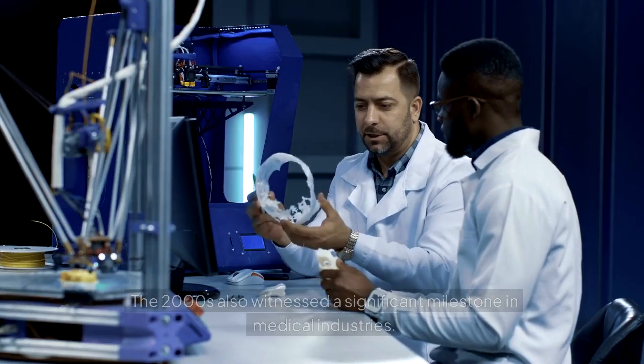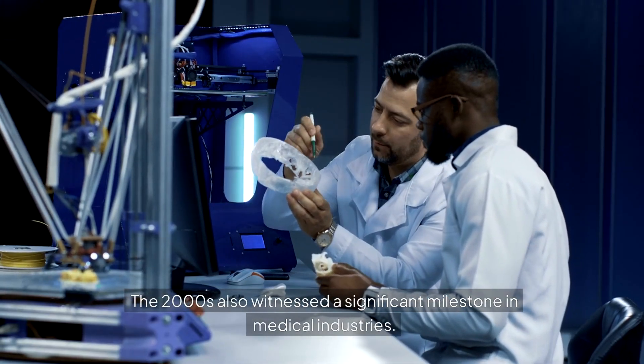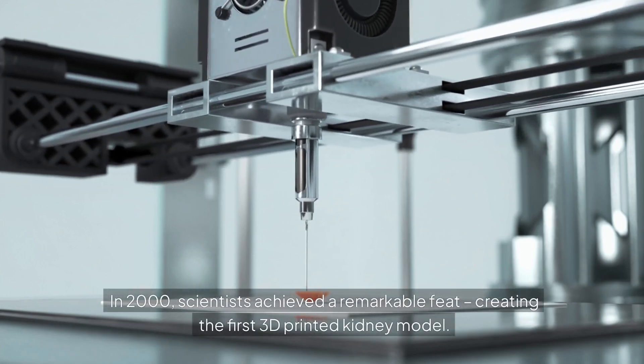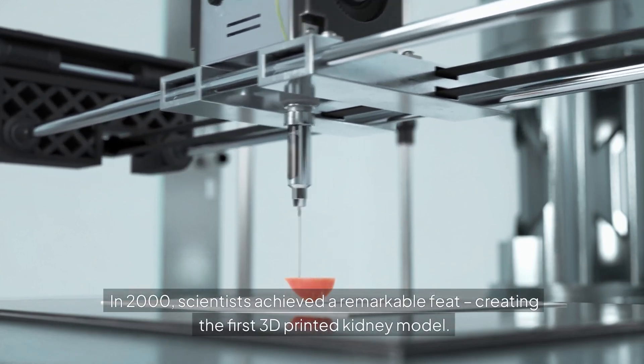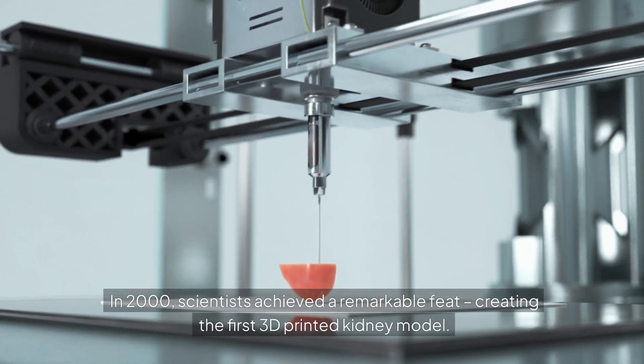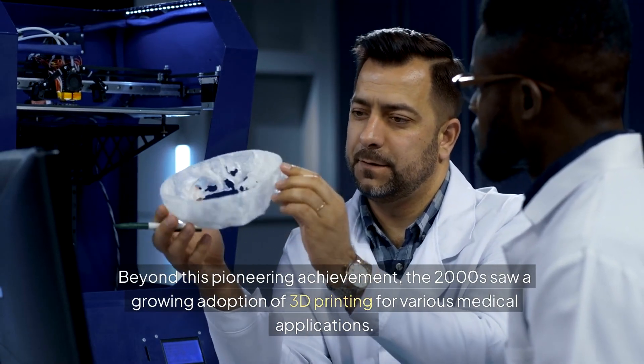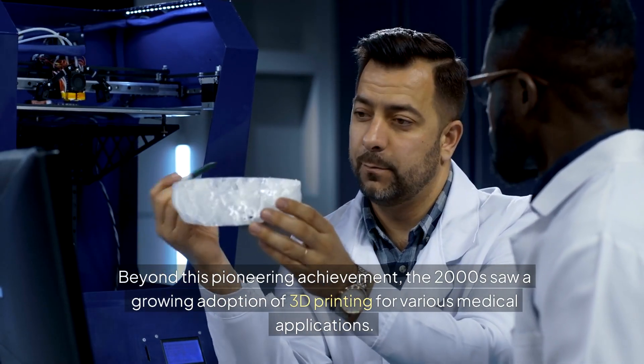Medical applications. The 2000s also witnessed a significant milestone in medical industries. In 2000, scientists achieved a remarkable feat, creating the first 3D printed kidney model. Beyond this pioneering achievement, the 2000s saw a growing adoption of 3D printing for various medical applications.